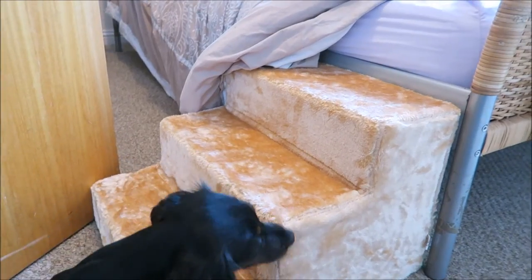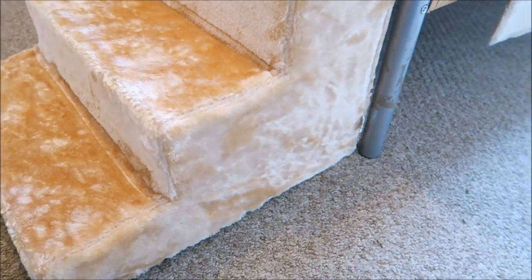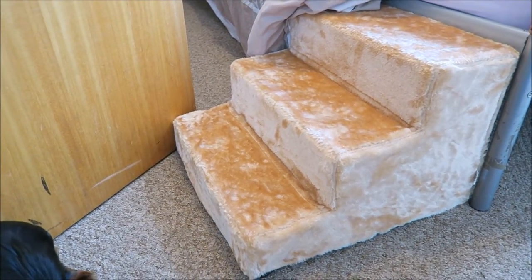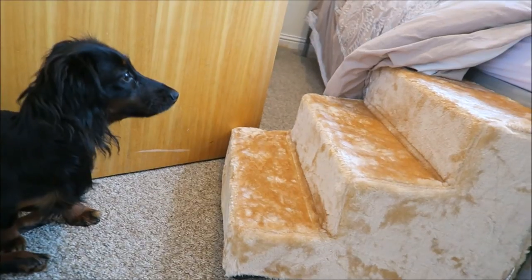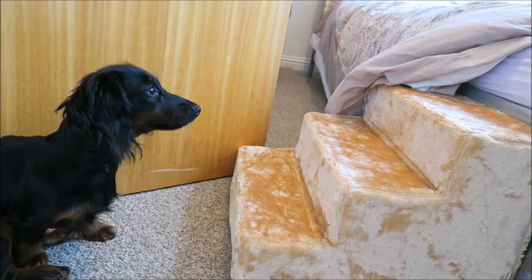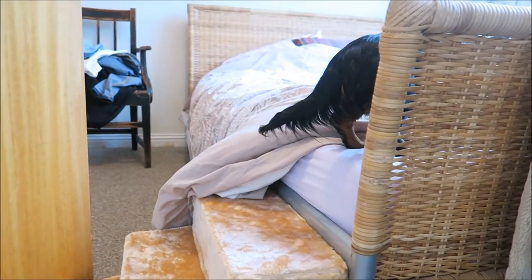I'm going to get Hedy to use the stairs — that should give you an in-action report of how they are for dogs. Come on baby, up the stairs! And we're up!